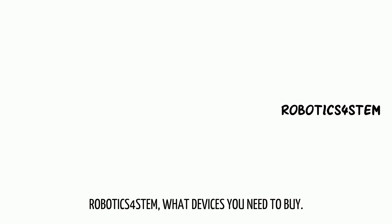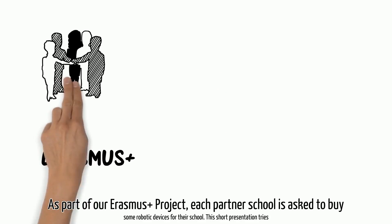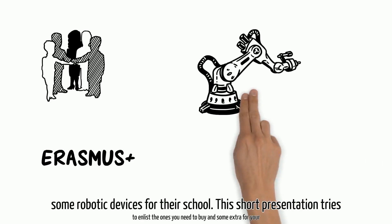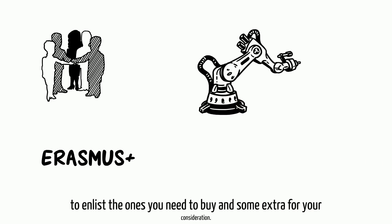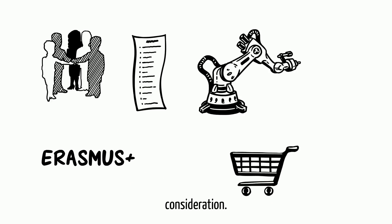Robotics for STEM: what devices you need to buy. As part of our Erasmus Plus project, each partner school is asked to buy some robotic devices for their school. This short presentation tries to enlist the ones you need to buy and some extra for your consideration.